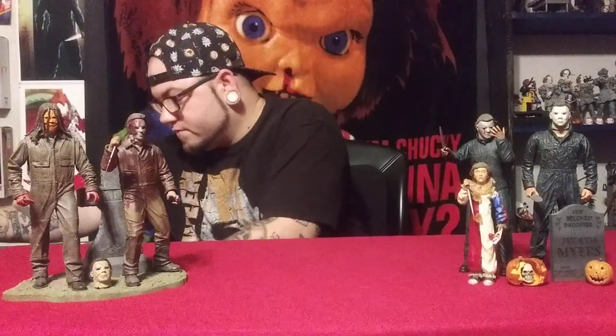Hey there, welcome back all you horror movie and action figure aficionados to another great episode of Hell House Horror Collection Presents. I've been really on a Halloween kick lately. I've been watching the teaser over and over for Halloween Kills and just went back and re-watched the 2019 Halloween. I loved it — amazing. So let's get into these figures and let me show you what they have, what they come with, and aspects of the film that I thought were really good.